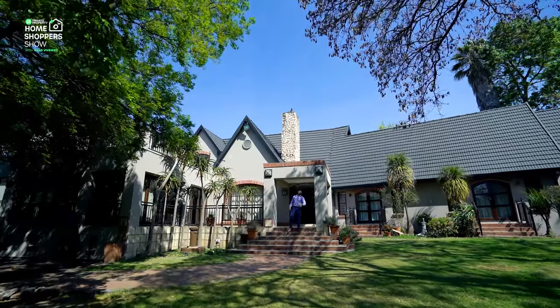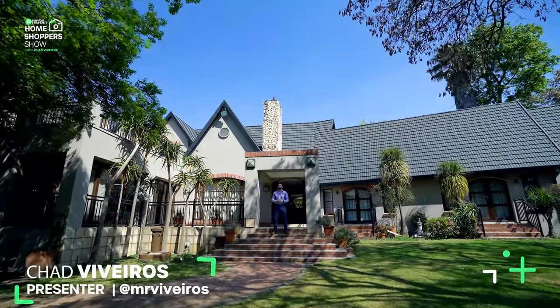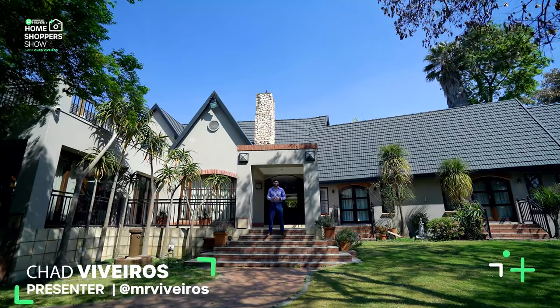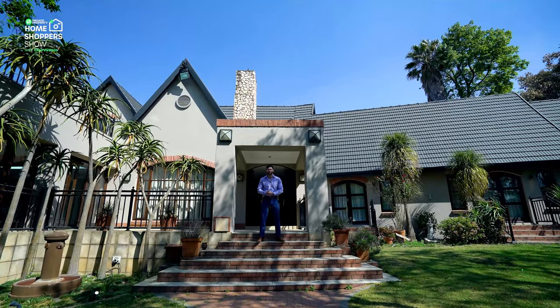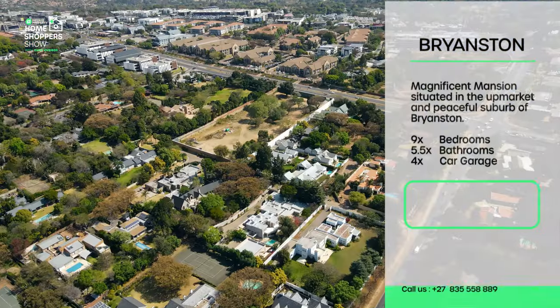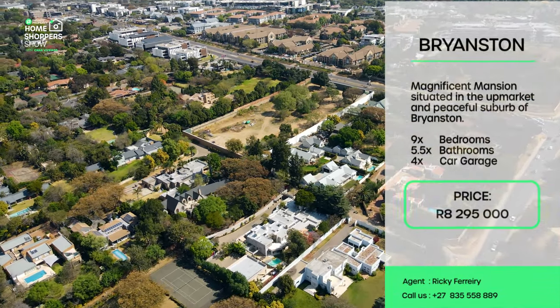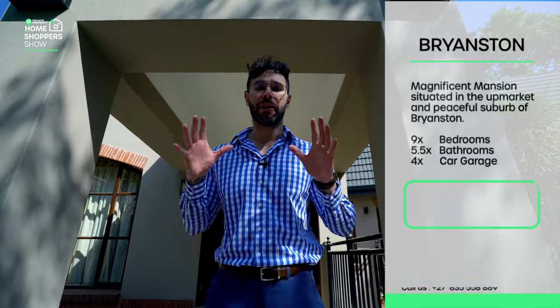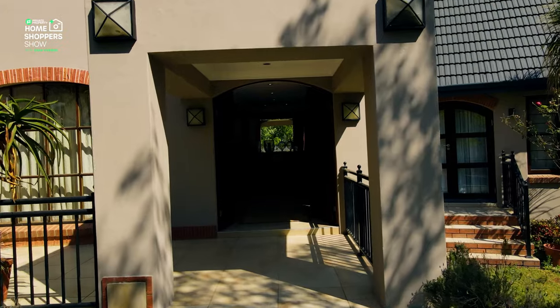Hello and welcome to another episode of the Private Property Home Shoppers Show. Today we are showcasing an R8,295,000 home that boasts eight bedrooms, 5.5 bathrooms, and a four-car garage. This home is situated in the leafy green suburbs of Bryanston, close to all your major shopping centers — Sandton City, Foys Mall, as well as Nickelway Shopping Center. If you're looking for upmarket schools, it's got them all: Crawford as well as Lonehill schools, to name a few. Join me as we tour this incredible mega mansion.